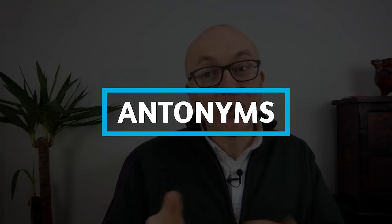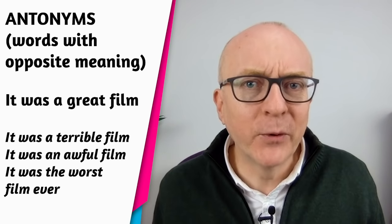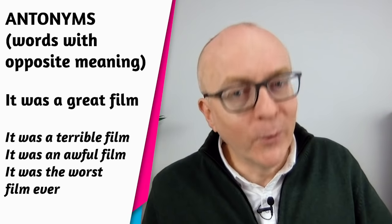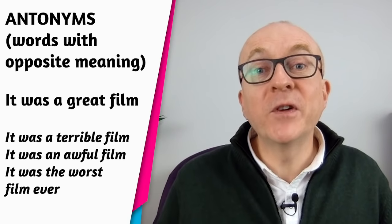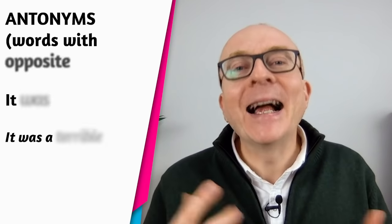Number two: antonyms — words with the opposite meaning. For example, 'great': 'it was a great film.' The opposite: 'it was a terrible film,' 'it was an awful film,' 'it was the worst film ever.'